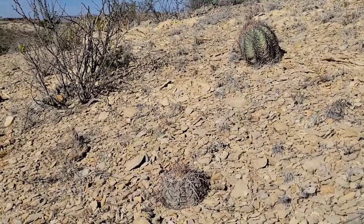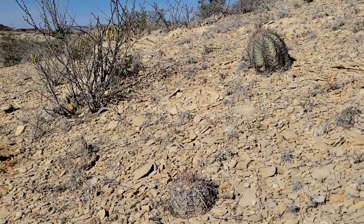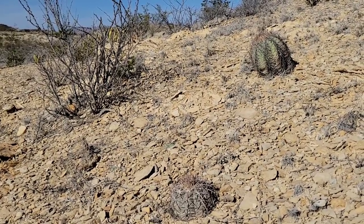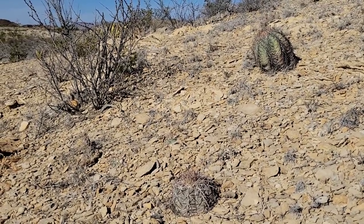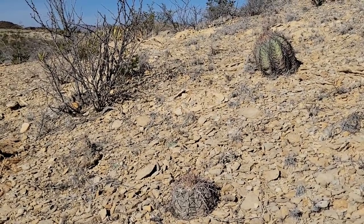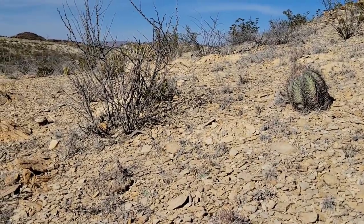How many Echinocactus horizonthalonius? Don't count the Dag Cholla over there. Got that — four. There's about four. I might be full of shit, maybe there's some I'm missing too.